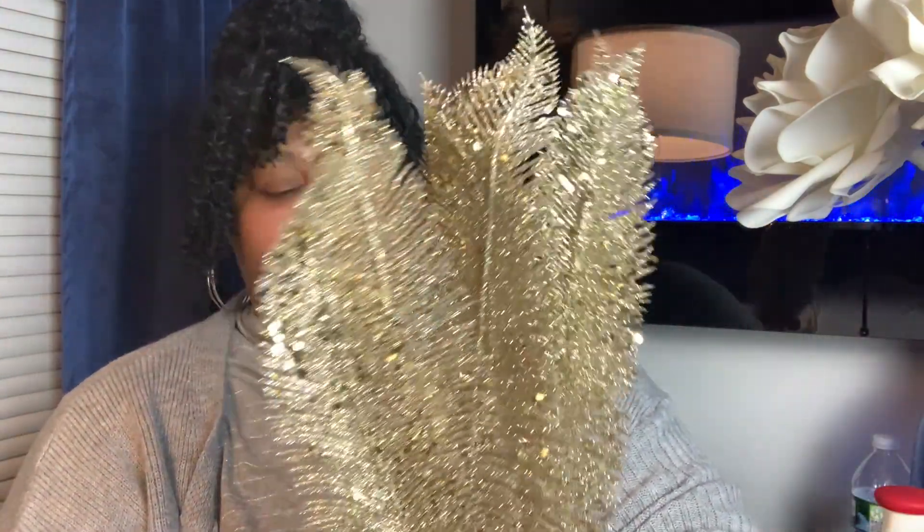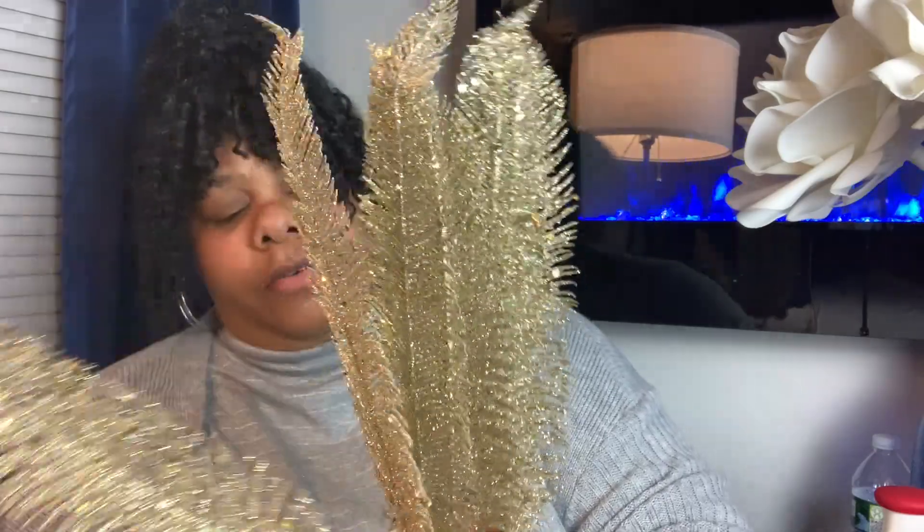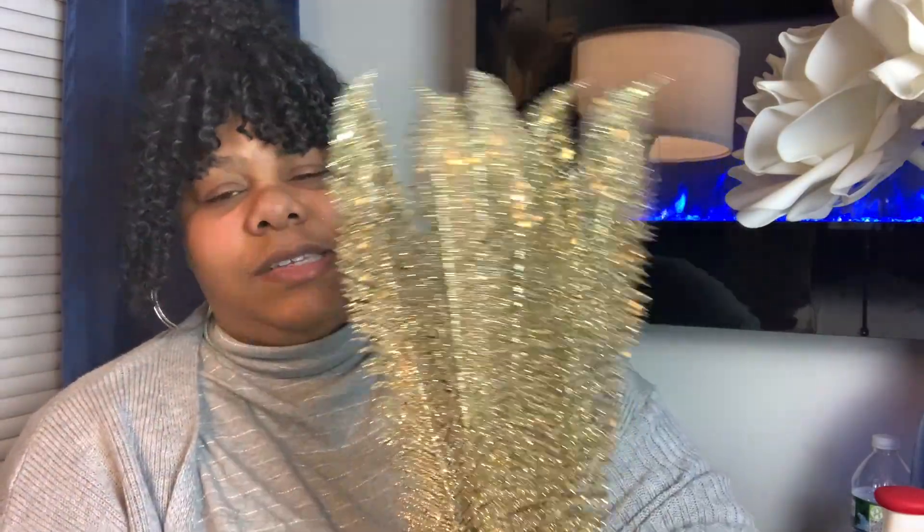Keeping with Hobby Lobby, I picked up some more of these gold feathers — I think I already have some. These were $1.99, 50% off, so it's a dollar. I picked up about seven of these, and I already have some from last year.